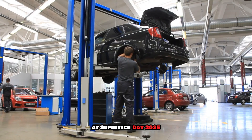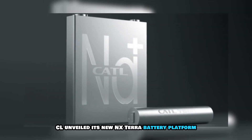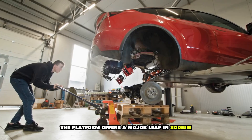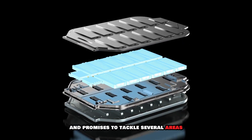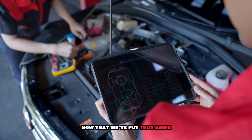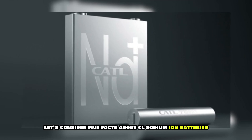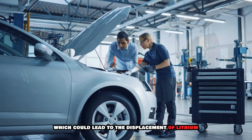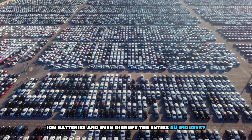At Super Tech Day 2025, CATL unveiled its new NXTERA battery platform. The platform offers a major leap in sodium ion battery development and promises to tackle several areas where lithium ion batteries couldn't fill the gap. Let's consider five facts about CATL sodium ion batteries, which could lead to the displacement of lithium ion batteries and even disrupt the entire EV industry.